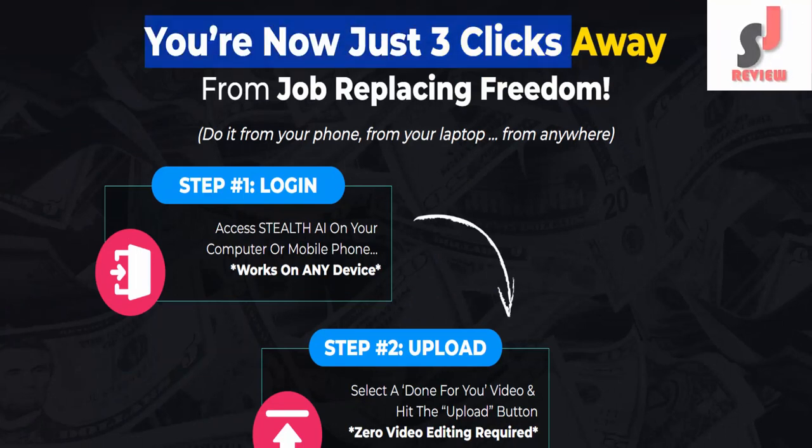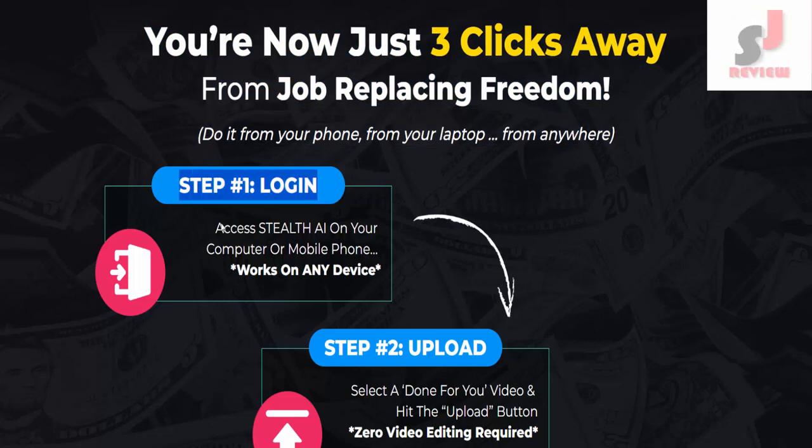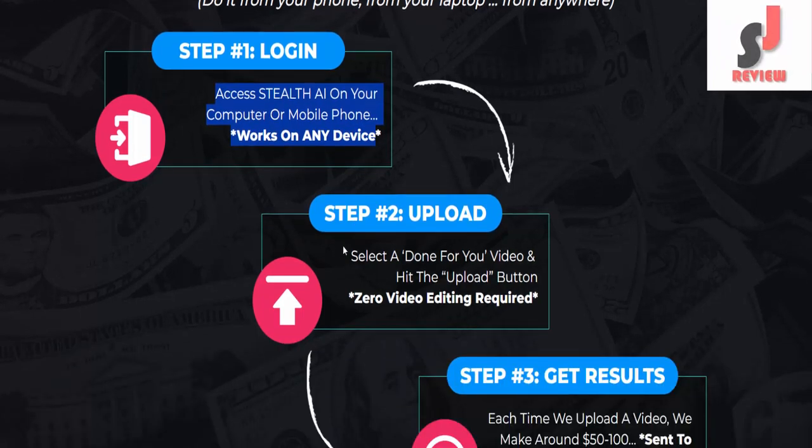You're now just three clicks away from job-replacing freedom. Do it from your phone, from your laptop, from anywhere. Step number one: Log in. Access Stealth AI on your computer or mobile phone — works on any device.